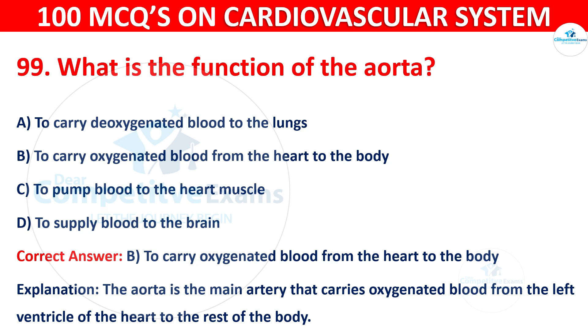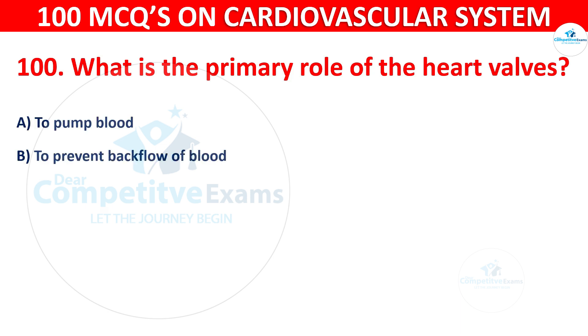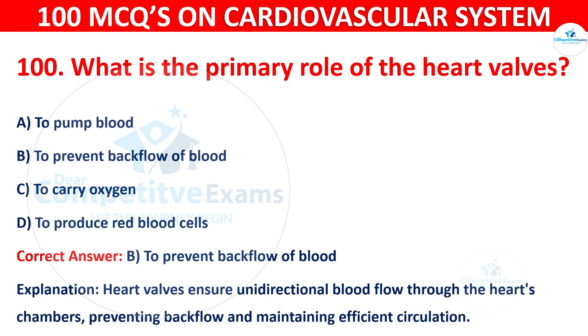Question 100: What is the primary role of the heart valves? Options are: To pump blood, to prevent backflow of blood, to carry oxygen, or to produce red blood cells. The correct answer is B — to prevent backflow of blood. Heart valves ensure unidirectional blood flow through the heart's chambers, preventing backflow and maintaining efficient circulation.